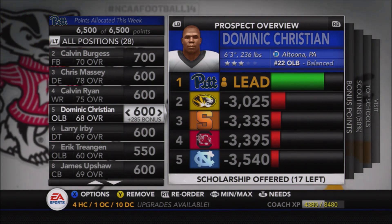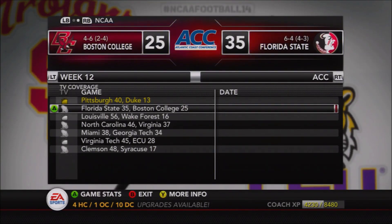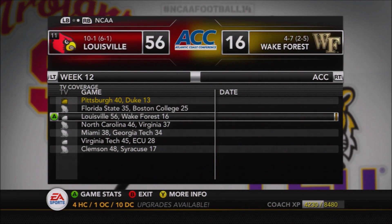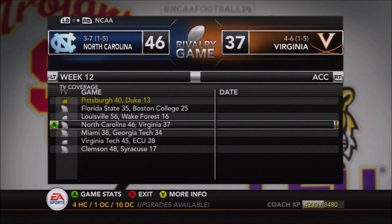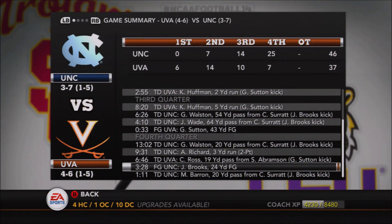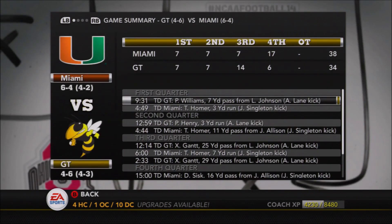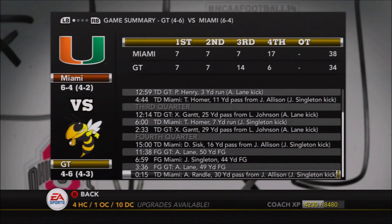We do offer a scholarship to Chris Massey, and Dominic Christian, a defensive end and outside linebacker from Altoona, PA — a Pennsylvania product. We want to keep those pipelines strong. I make it a requirement to have the majority of players on the team from PA — the biggest state we recruit from. We offer Christian because outside linebacker is a need for us. He's projected at 68 but should fill a role for us.